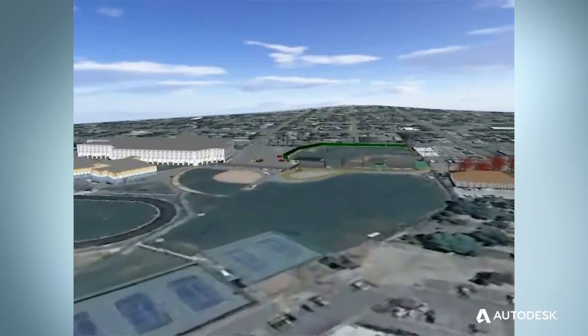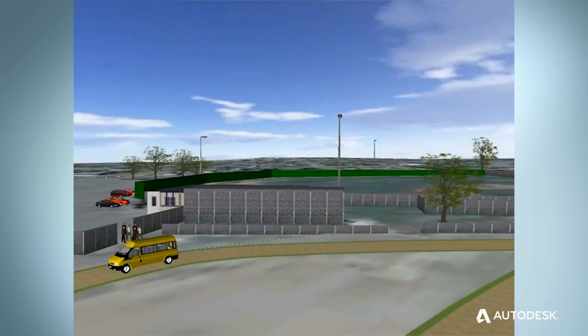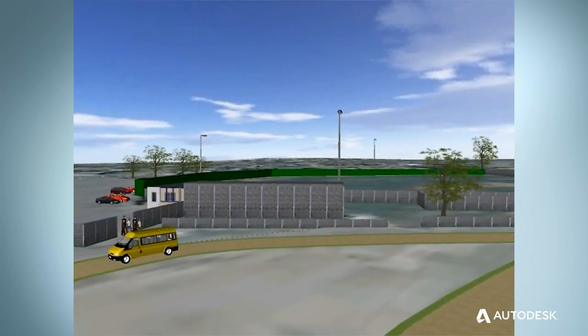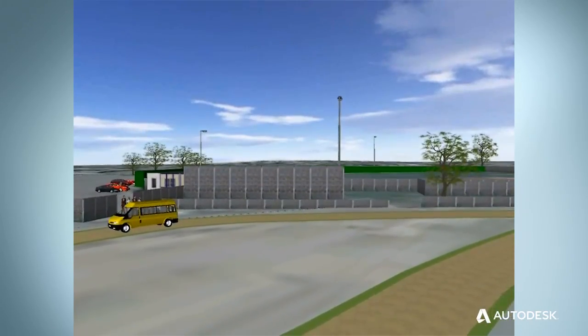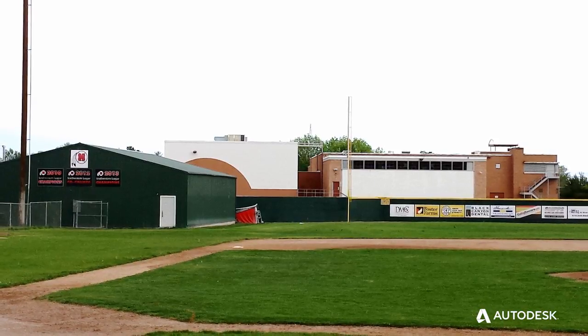Through the use of InfraWorks, we were able to help our local school district visualize a new batting cage. We were able to show them what it would look like with the high school in the background.